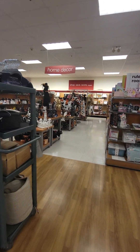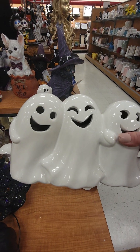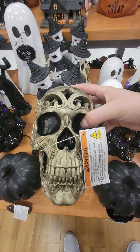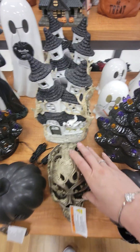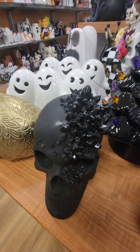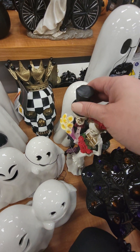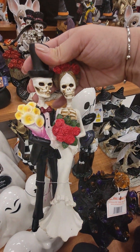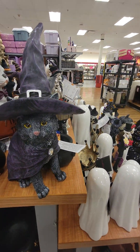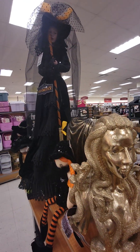I found the mother load — here it is, all the Halloween stuff. How cute. Those are too cute. Oh wow, I like this skull. Look at this one — this one is pretty cool. That's a creepy looking doll.